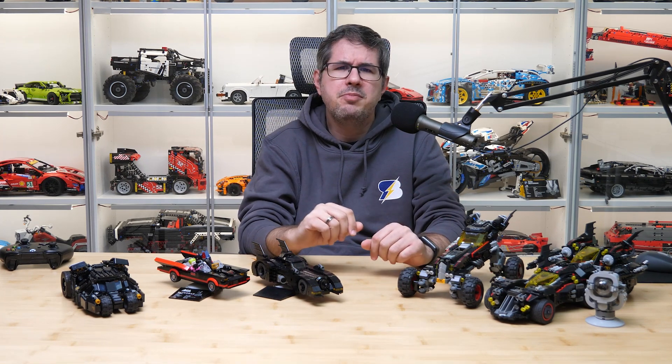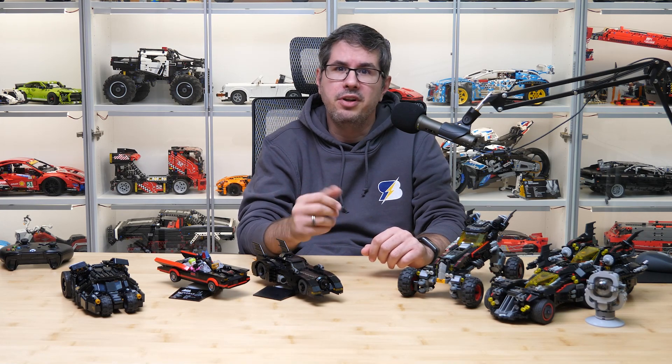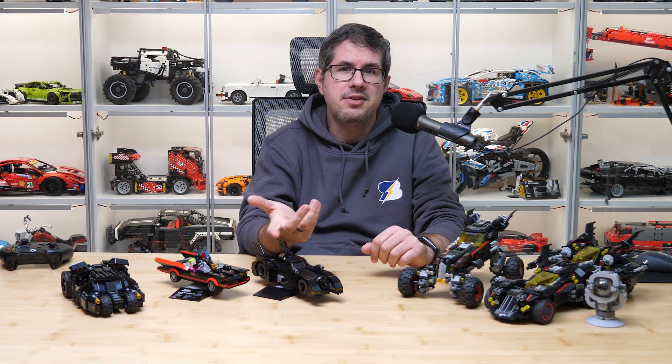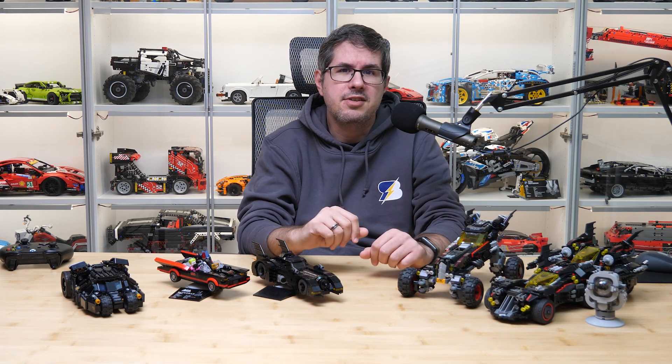LEGO had so many Batmobiles released in the past, so it would be quite a challenge to collect them all. I had to rely mainly on our own collection, so it's a very arbitrary lineup of Bat vehicles you can see here. All of them appeared either in a movie or in a TV show, so that might be a criteria for the selection, but it's definitely not a complete lineup.